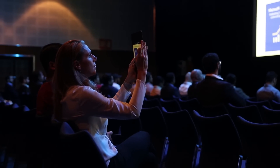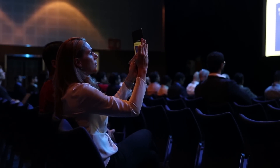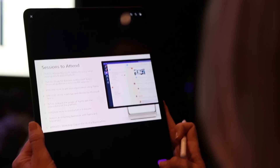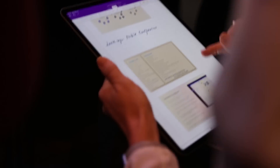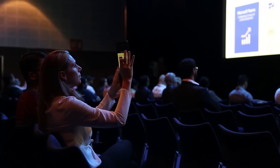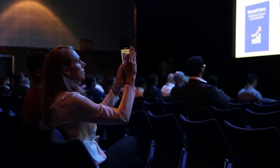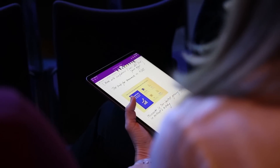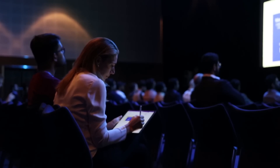The iPad Pro takes really great pictures. You can select between whiteboard, document, and photo. If you select document, the image is automatically cropped for you, which is really convenient if you're taking photos during presentations. The battery of the iPad Pro lasts really long — I could use it in every session for the full day without having to worry about battery life.